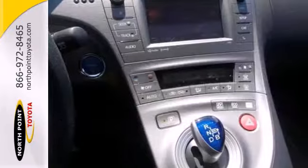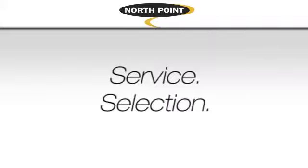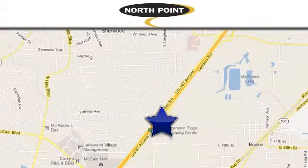See the roominess and practicality of this Prius today. Service, selection, value — only at North Point Toyota. Call or stop in today. We're conveniently located at 4336 Landers Road in North Little Rock, Arkansas.